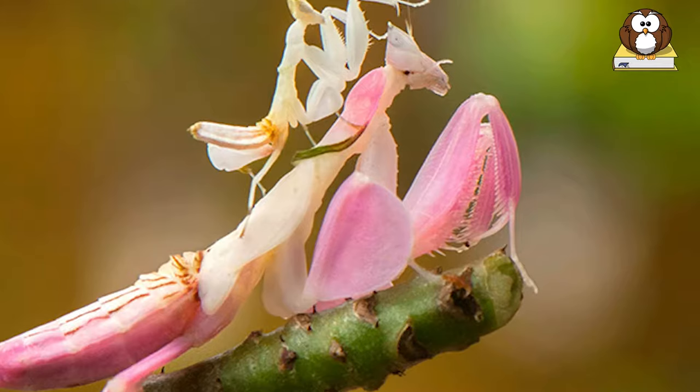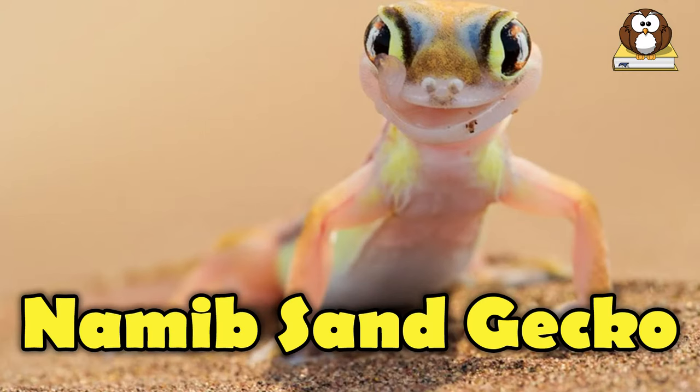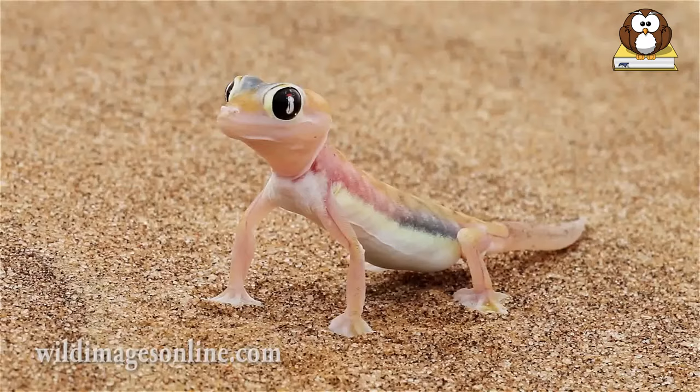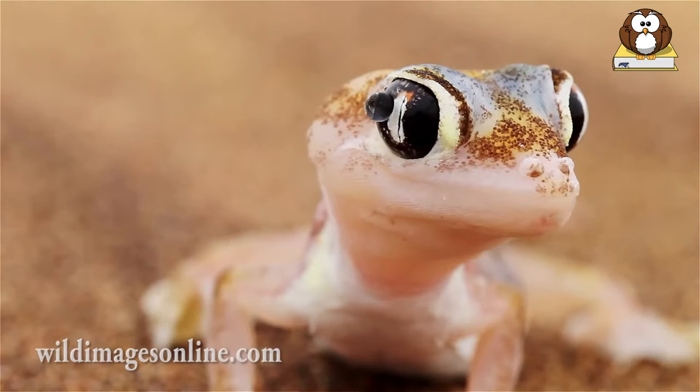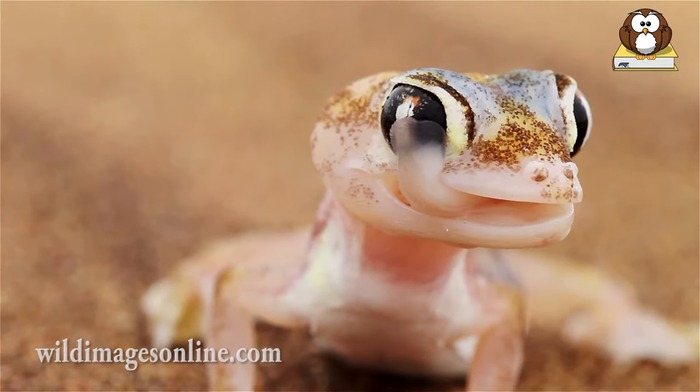Number 7: Namib Sand Gecko. The ghostly, web-footed gecko is nearly translucent with a pale salmon-colored undertone and light brown stripes. They are nocturnal and have large, fixed-lensed eyes without eyelids, which they keep clean by licking with their long tongues.